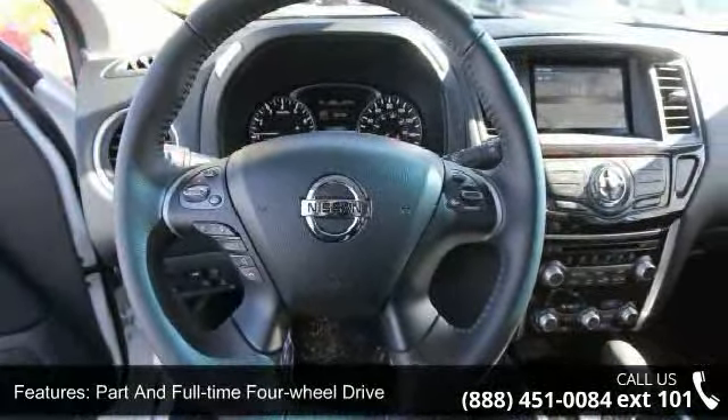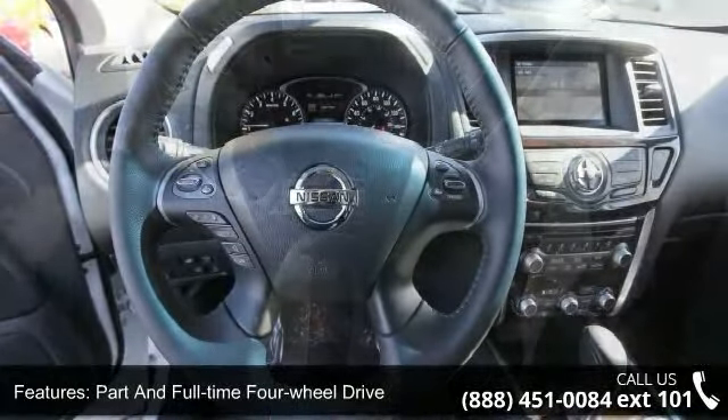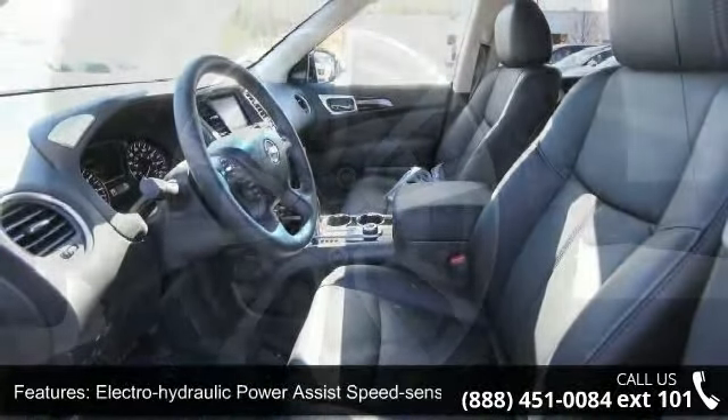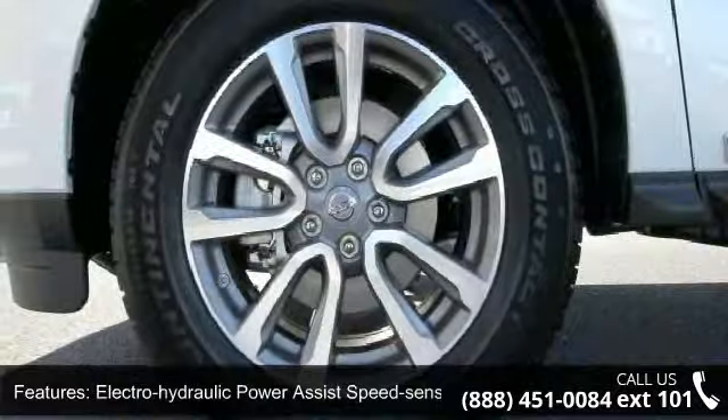Electro-Hydraulic Power Assist Speed Sensing Steering, Single Stainless Steel Exhaust, Auto-Locking Hubs, Brake Actuated Limited Slip Differential, and 18-inch Alloy Wheels.